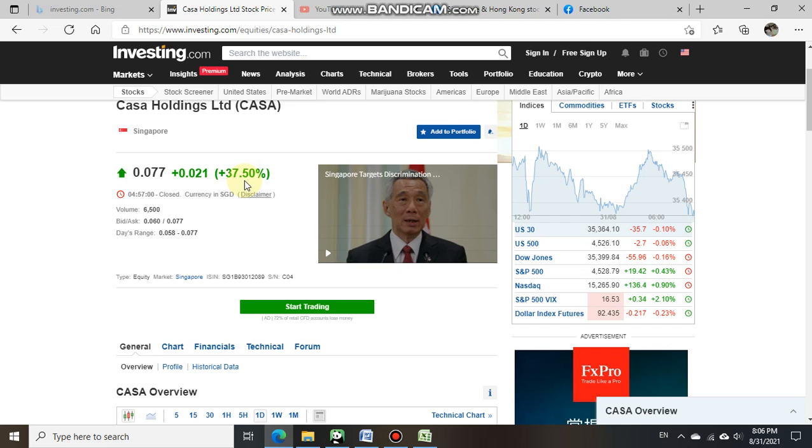Of course, for stocks that trade above the intrinsic value, given time they will also move below the intrinsic value.